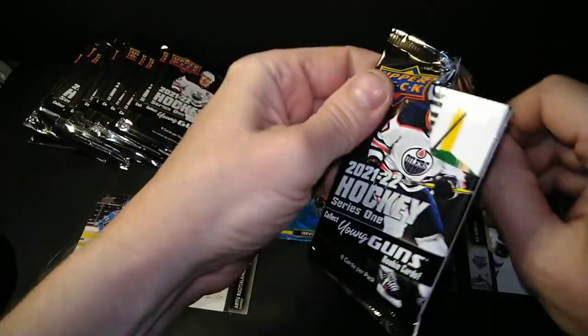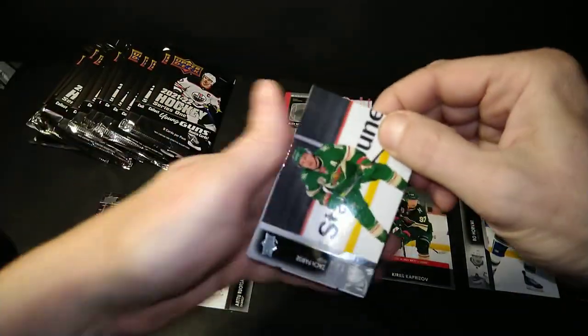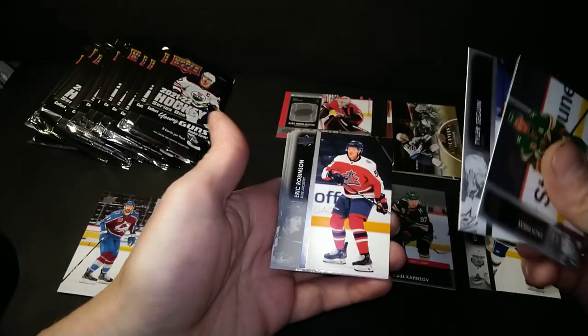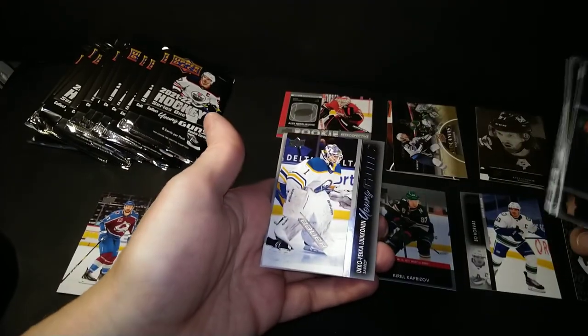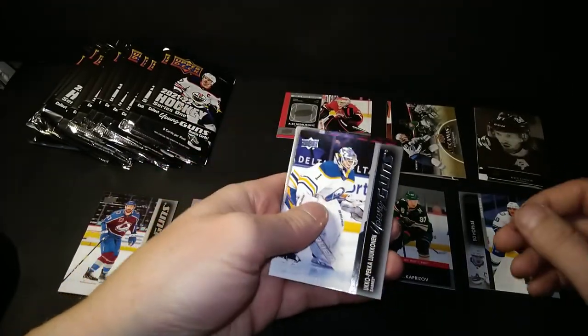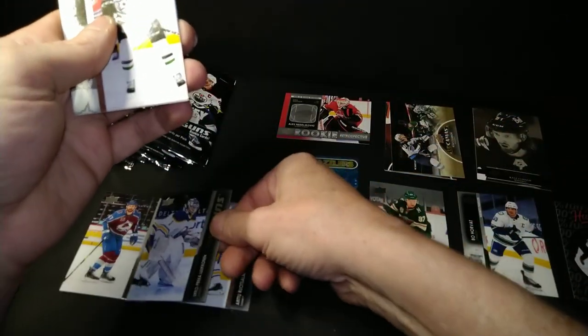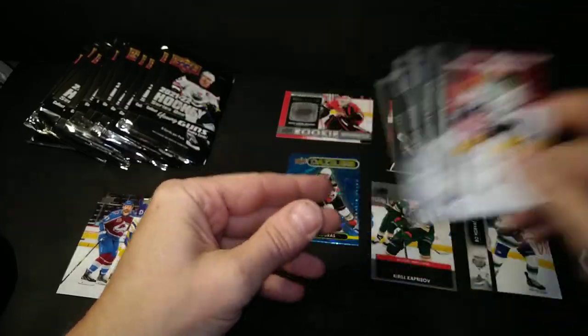Zach Brees, Tyler Seguin, Eric Robinson, Alex DeBrincat, and a young guns — Ukka-Pekka Luukkonen. I'm not sure if I had him yet. I know I had the Houser. So I got a Luukkonen young guns, and a Robertson, and a Zucker, and a Schmaltz.